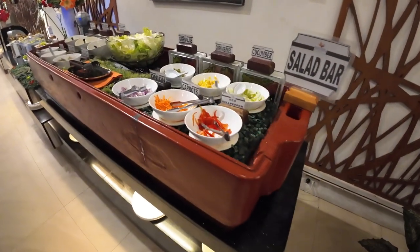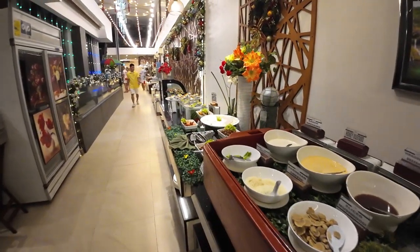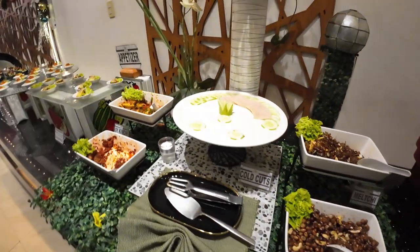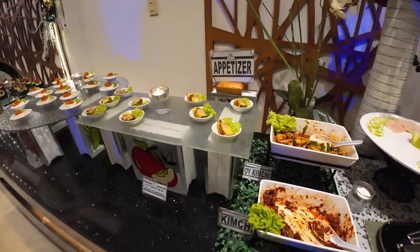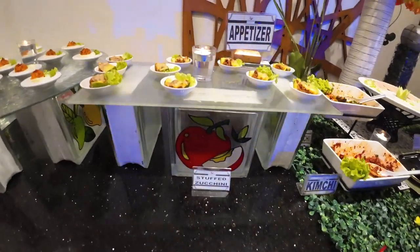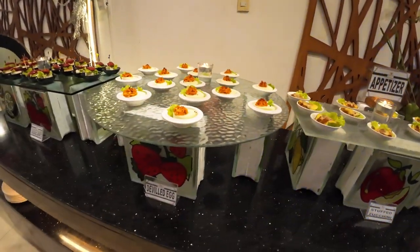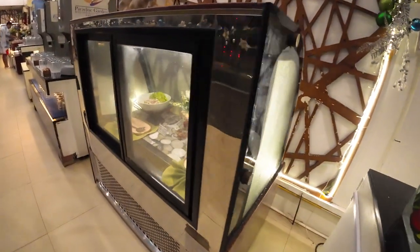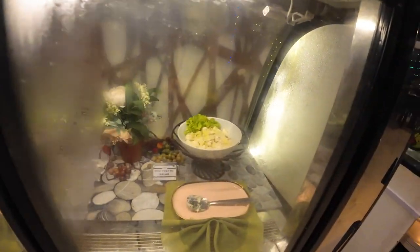Nice salad bar, big flakes guys. Cucumbers. Lots of appetizers, guys. Stuffed zucchini. So lots of nice appetizers, some nice salads in here. It looks like egg salad in there.